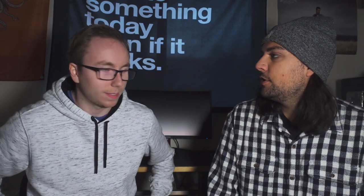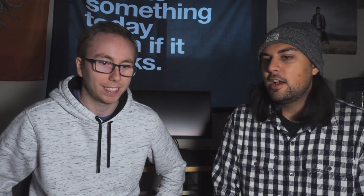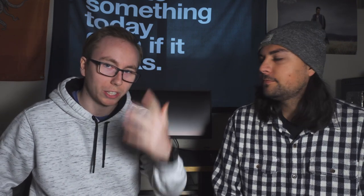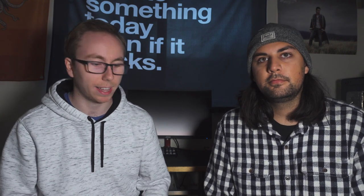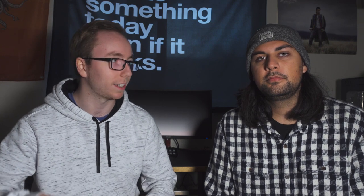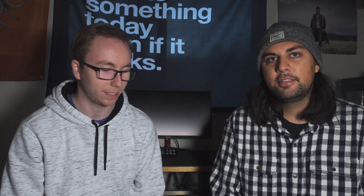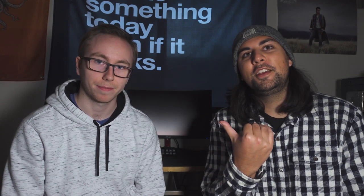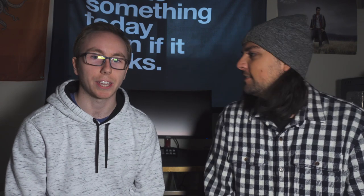Thanks so much for helping us out and showing us your awesome skills. I hope you guys watch this video and go create something — make something, get a camera in your hands, shoot something, publish it, and give feedback on it. That's how we all start. Subscribe to his channel, Optical Visions Media — I'll put a link in the description down below. Thanks again guys!